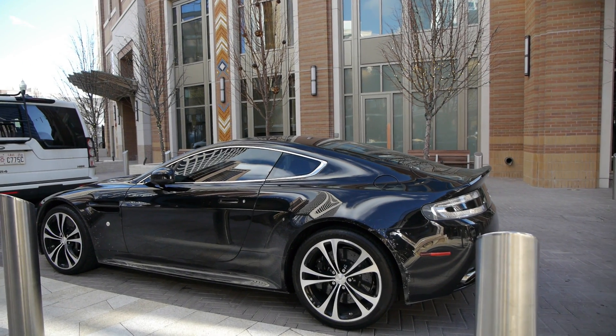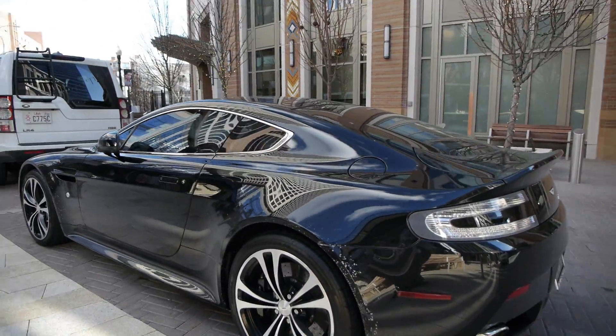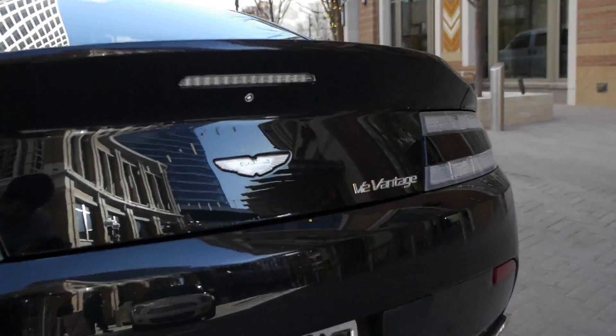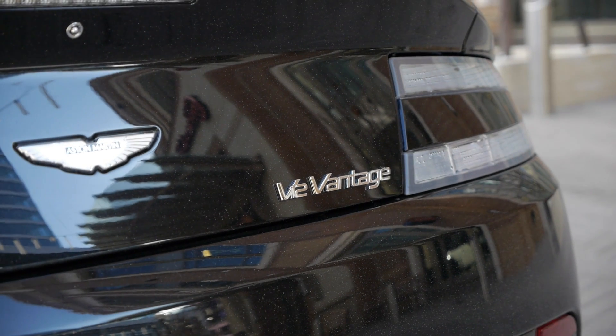Okay, this is a little treat for myself for Christmas. Something you don't see very often. I'm sure you see Aston Martins — they're not V12 Vantages.